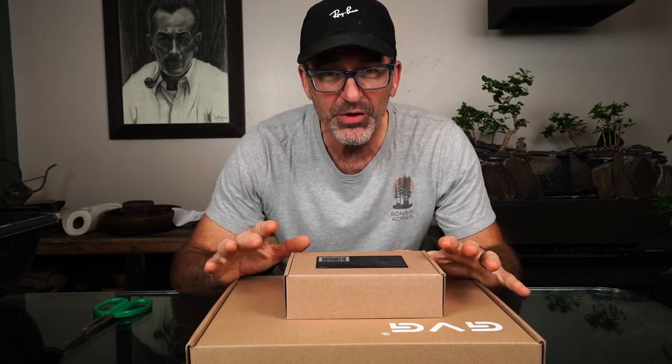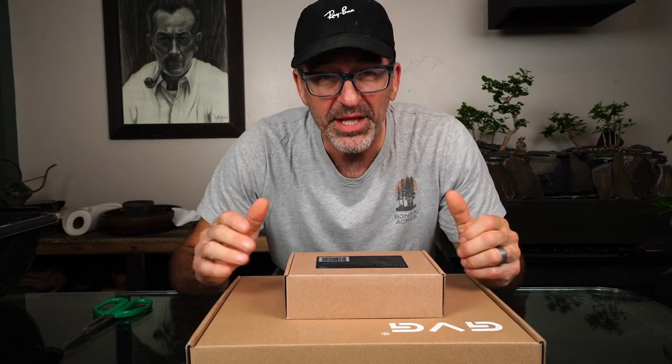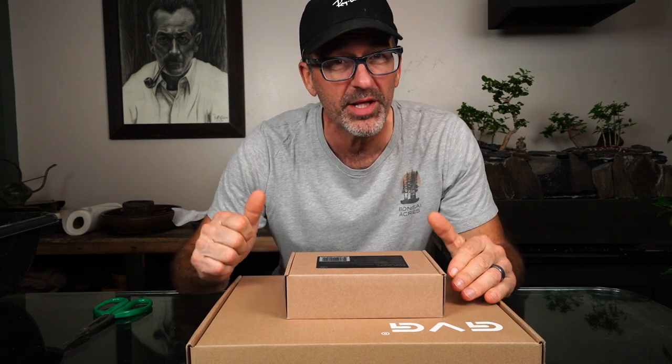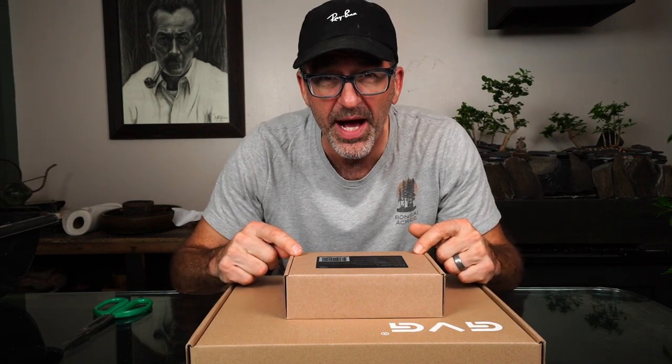I got a package the other day that had two things in it that were a necessity. Unfortunately, in the short time I've had my plants in the plant room, I already have to make a fix. So let's show you what's going on, and then we'll dig into the boxes to see what we got.